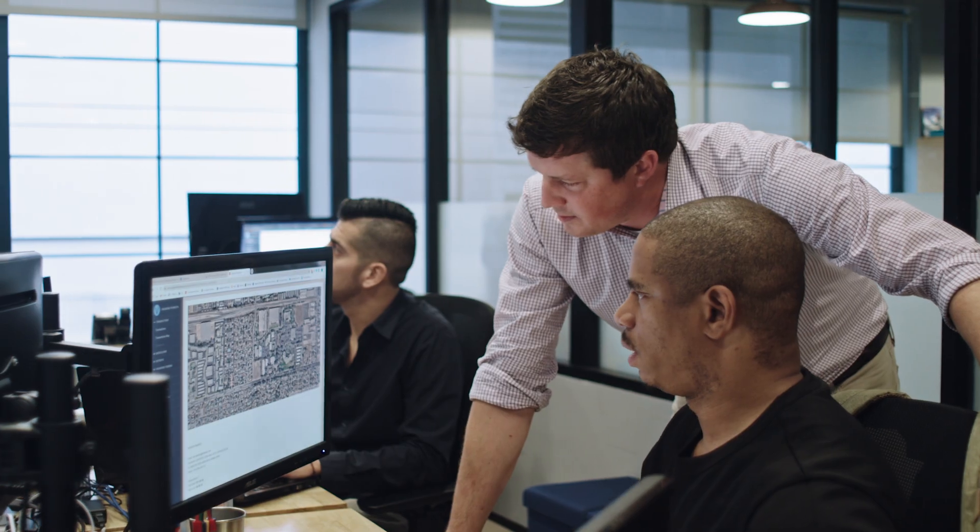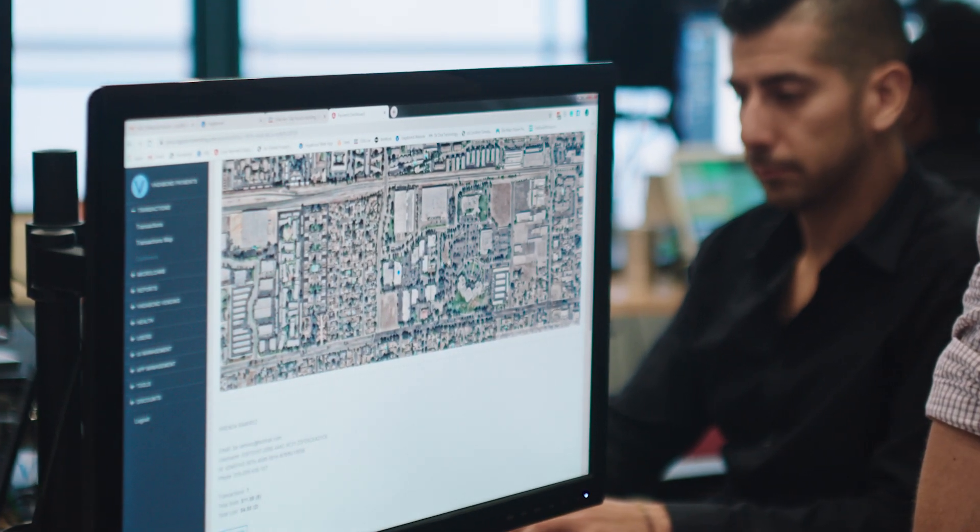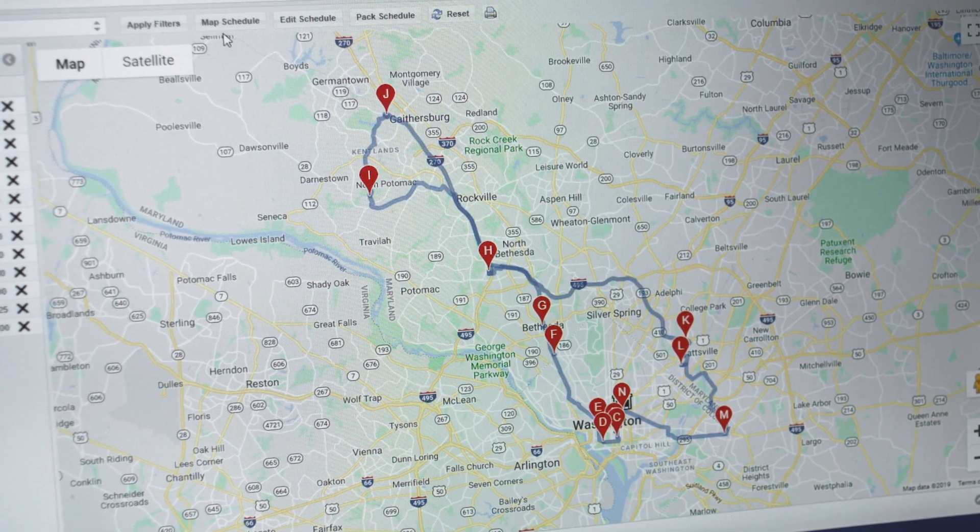We needed a mapping platform that allows live routing and scheduling, and so we went with Google Maps Platform because it's intuitive, dynamic, and our customers love that they are already a little familiar with it.